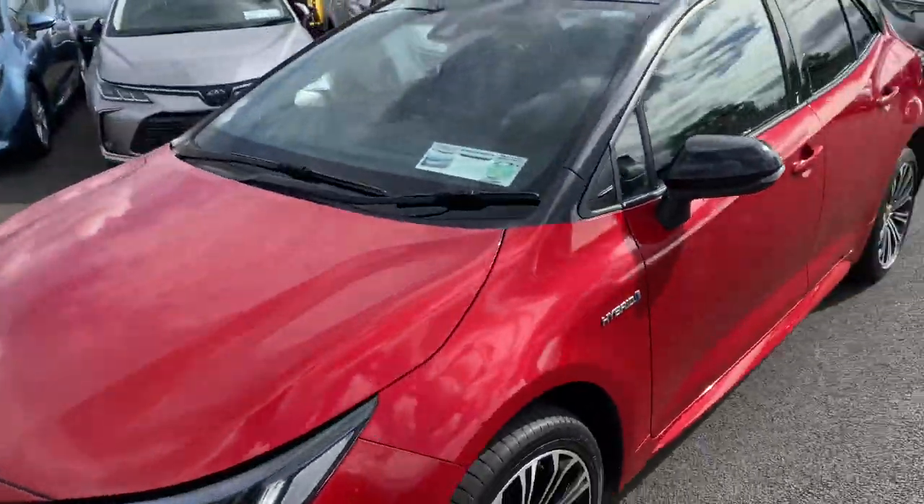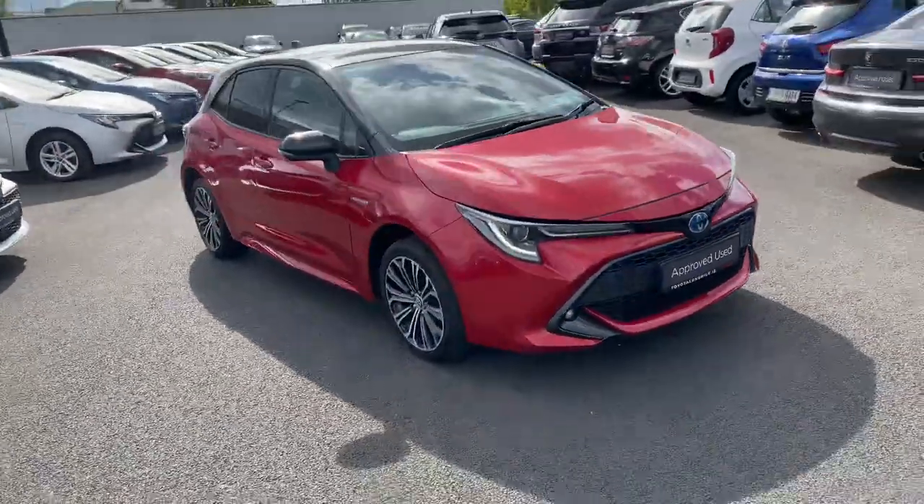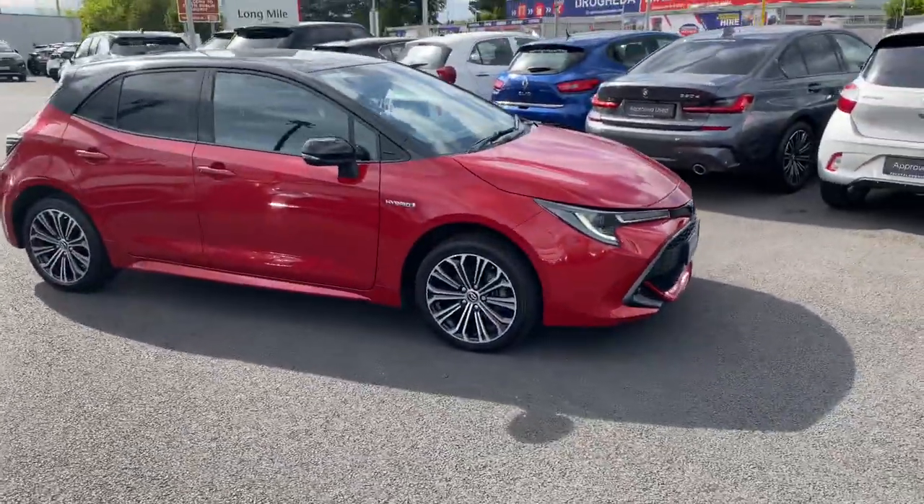This Corolla Hybrid Luna Sport will come with a year's Toyota Plus warranty and roadside assistance, and is now available to view at Toyota Longmole.